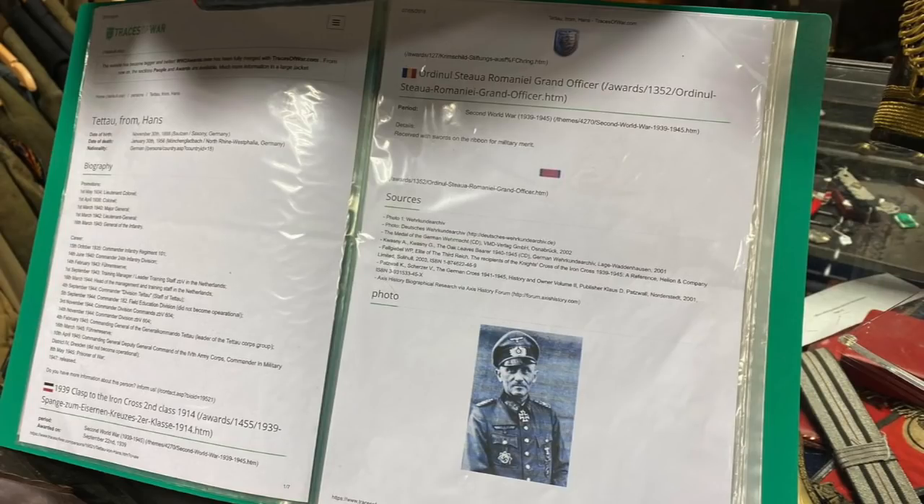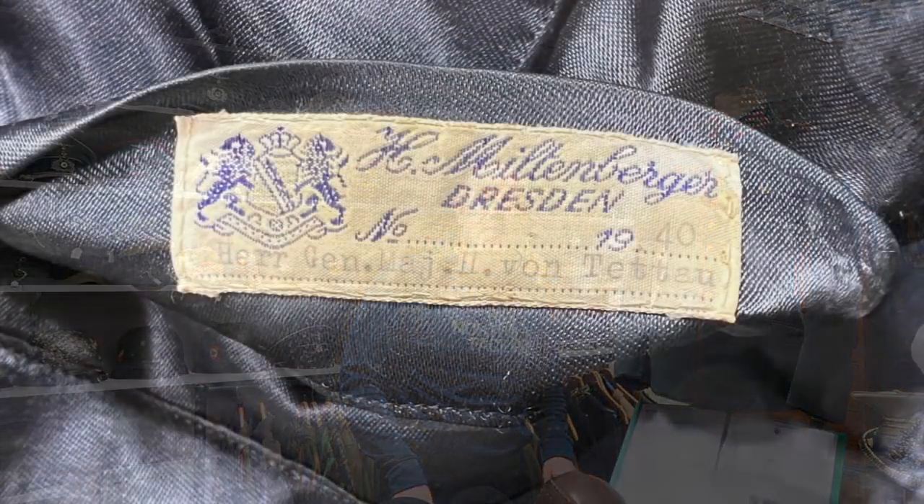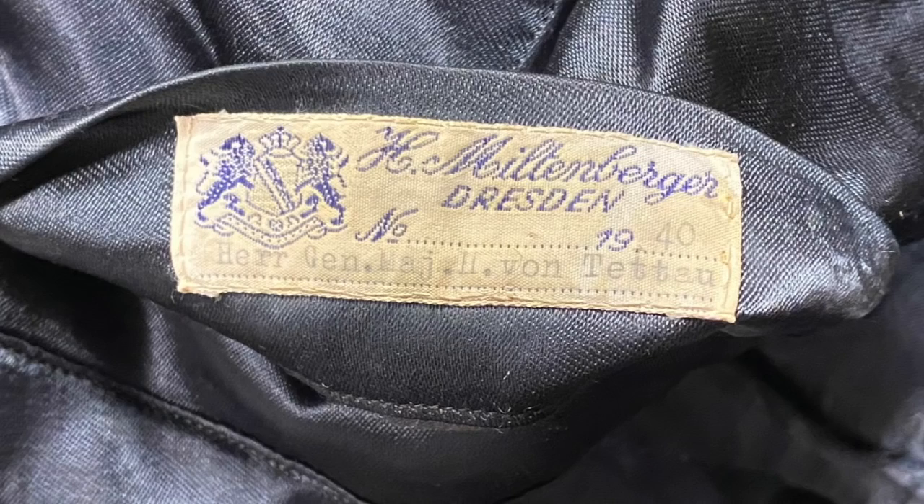This is a fantastic German World War 2 generals tunic. It was worn by a general — Von Tattow his name was — and he was one of the generals important at Arnhem. He was in charge of the defences when the British first landed at Arnhem. He won the Knight's Cross and later in the war he won the Oakleaves as well. The tunic is named — it has his name tag on the inside pocket — and there are lots and lots of loops on the tunic for all of his awards. He won many awards fighting in the East and in Romania.